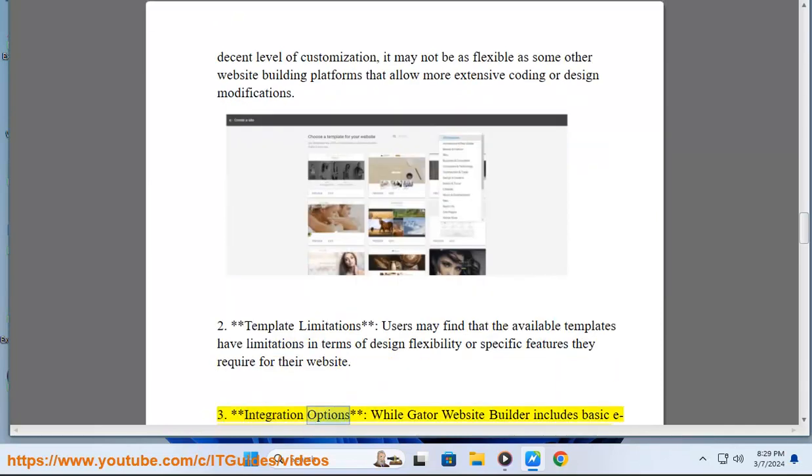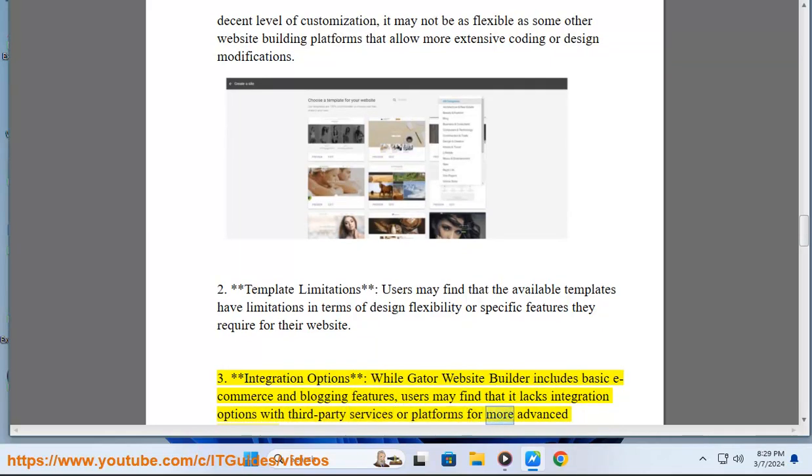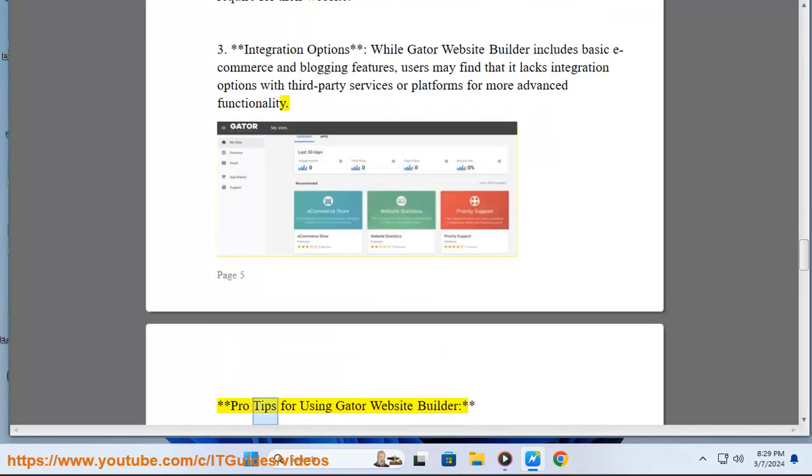3. Integration Options: While Gator Website Builder includes basic e-commerce and blogging features, users may find that it lacks integration options with third-party services or platforms for more advanced functionality.